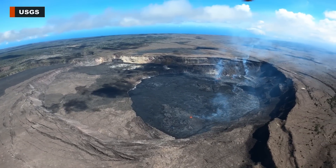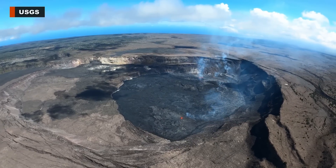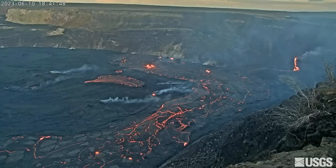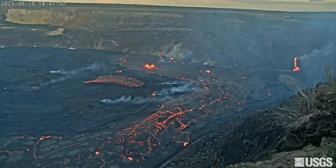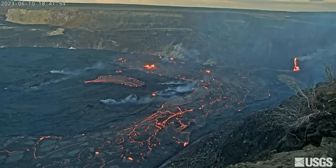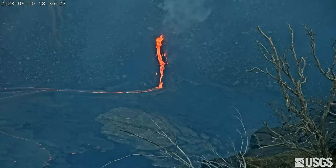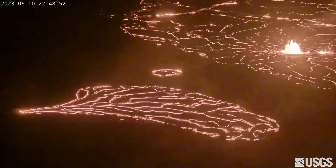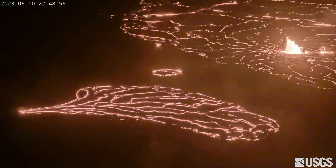The eruption of Kilauea continues with all activity confined to the summit caldera within Hawaii Volcanoes National Park. Multiple minor lava fountains remain active on the crater floor, covering much of the western half in a broad horseshoe. The vent on the southwest wall of the caldera is still feeding flows down the cliff. An active lava lake is centered within the uplifted area and is fed by a vent in its northeast corner.